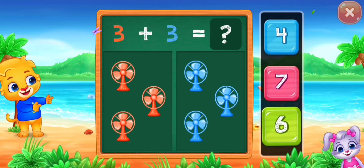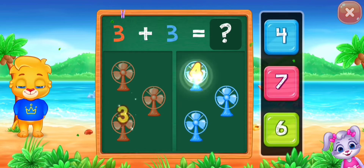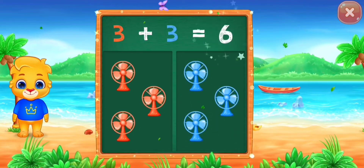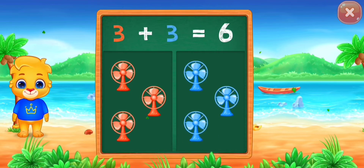Can! One, two, three, four, five, six. Hooray! Three plus three equals six!